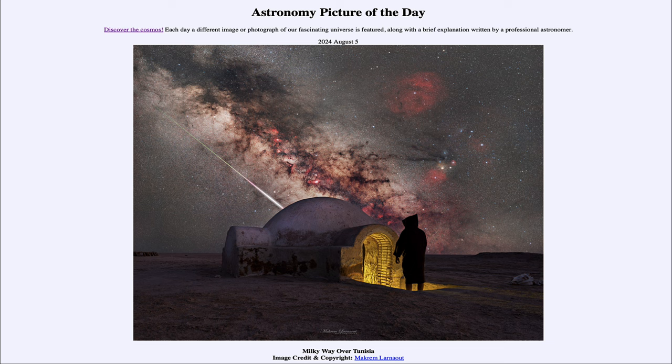That was our picture of the day for August 5th of 2024, titled Milky Way over Tunisia. We'll be back again tomorrow for the next picture, previewed to be Wow Cloud, so we'll see what that is about tomorrow. Until then, have a great day, everyone, and we'll see you in class.